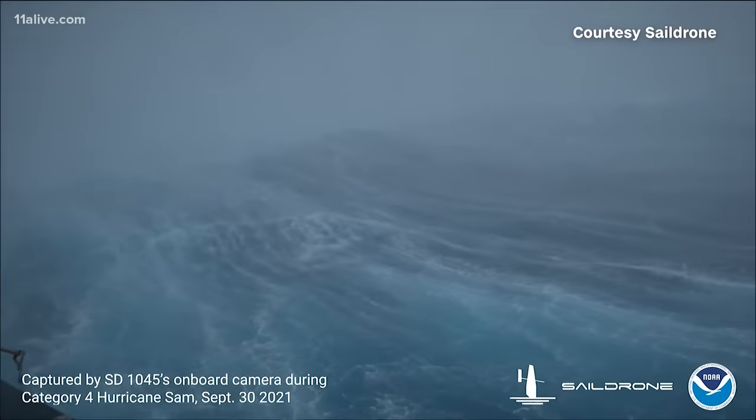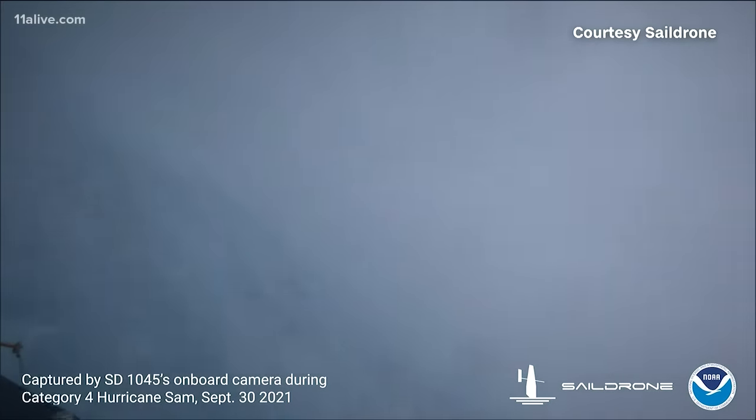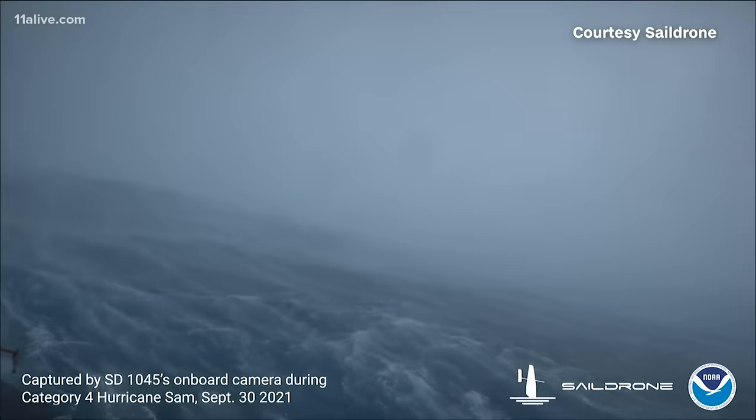This is pretty incredible. This instrument is battling 50-foot waves and winds of over 100 to 120 mph in the right front quadrant of the category 4 hurricane at the time. Saildrone's fleet of these new USVs collected critical scientific data and can also give us a new view into one of Earth's most destructive forces.